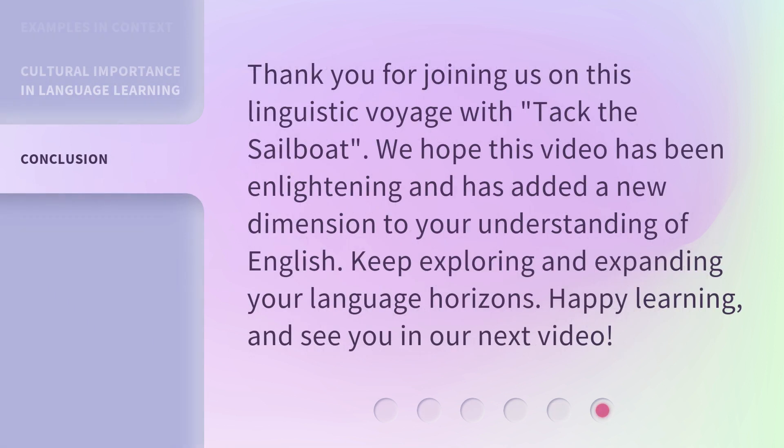Thank you for joining us on this linguistic voyage with 'tack the sailboat.' We hope this video has been enlightening and has added a new dimension to your understanding of English. Keep exploring and expanding your language horizons. Happy learning, and see you in our next video.